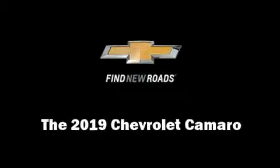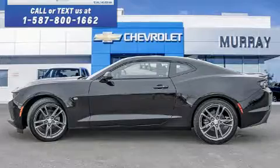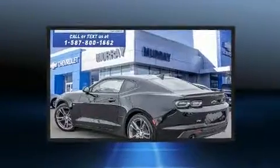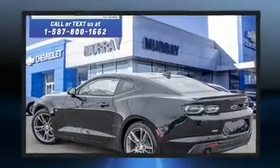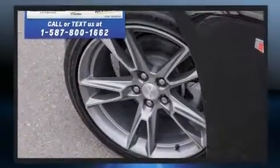Get excited about the 2019 Chevrolet Camaro. This two-door, four-passenger coupe leads among competitors in its segment. Chevrolet made sure to keep road handling and sportiness at the top of its priority list.